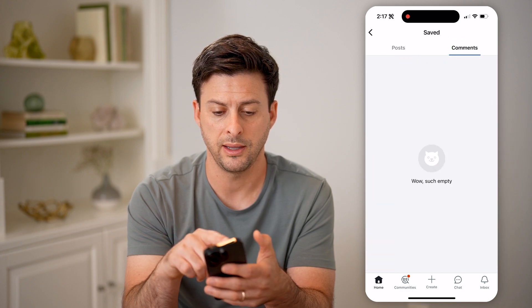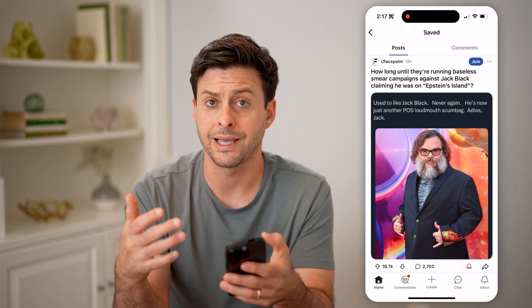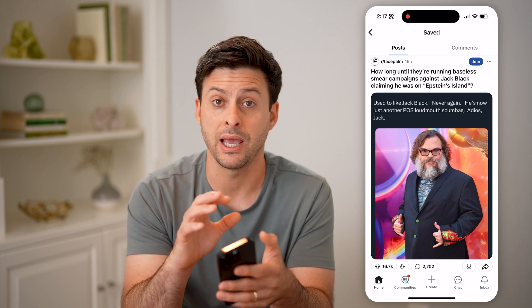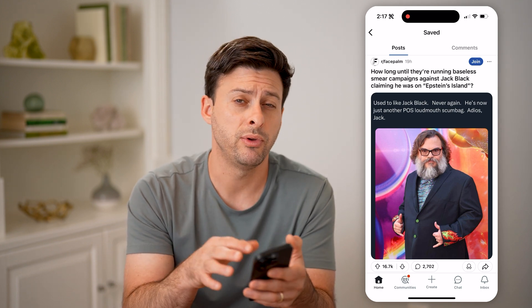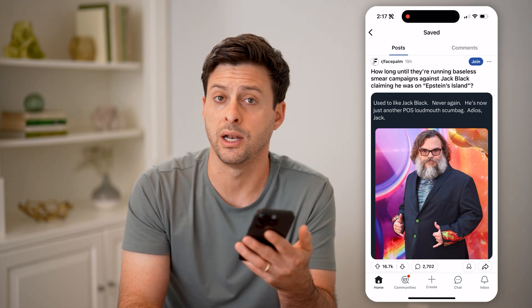I can go over to comments if I saved any comments, and then posts as well. You can always add anything onto this list, remove things, and just have this be a place where you've stored them to go back and reread or re-interact with any of the comments.